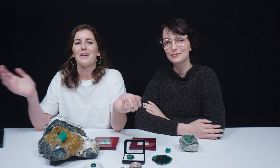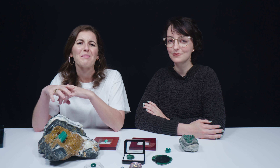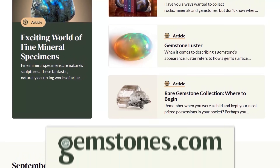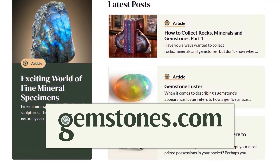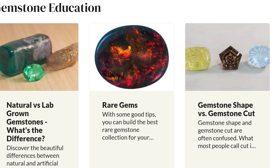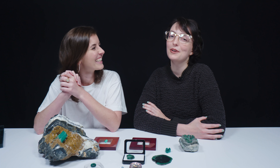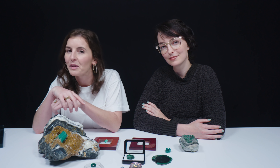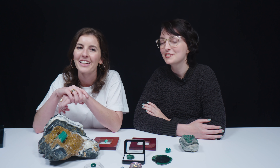We love emeralds here — it's the birthstone of May and one of the big three. If you want to learn more about emeralds or any other gemstone, go to our website gemstones.com where you can watch videos and read articles. Don't forget to like, subscribe, and ring that bell so you don't miss out on any of our future videos. Thanks for watching!